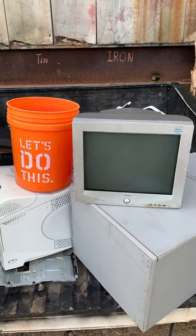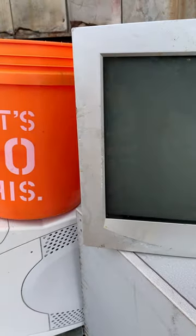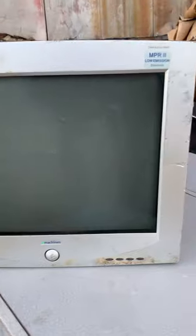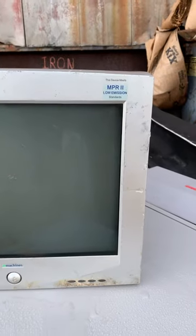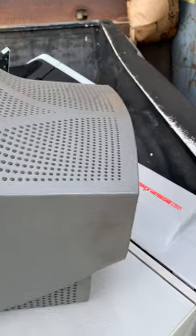At the scrapyard again this morning, we are doing this. We have an E-Machines — I always wonder why they just call it E-Machine, but E-Machines, plural. CRT monitor, flat screen. Pretty nice looking, actually, considering it was thrown in a dumpster.